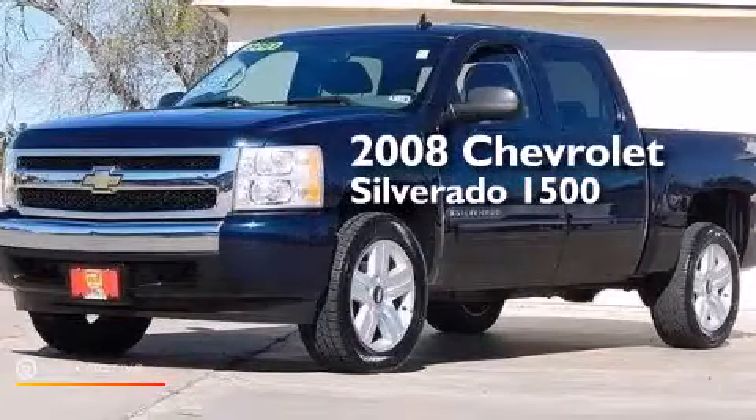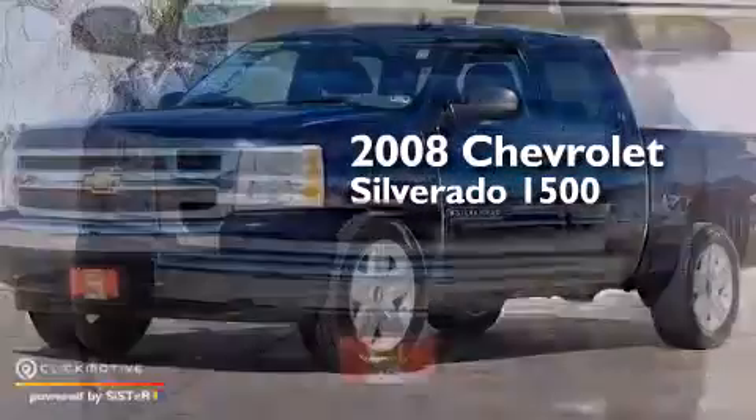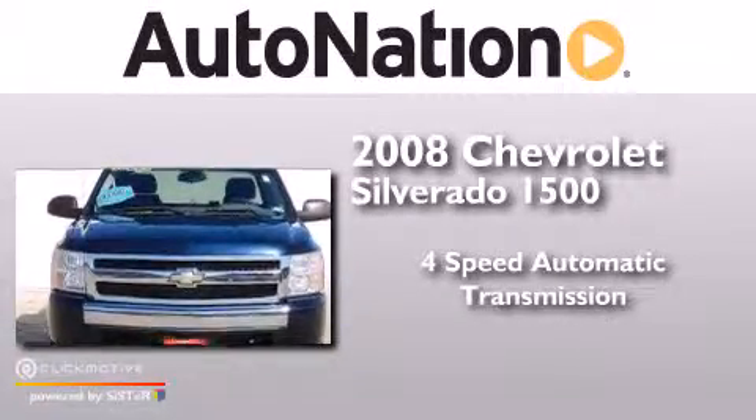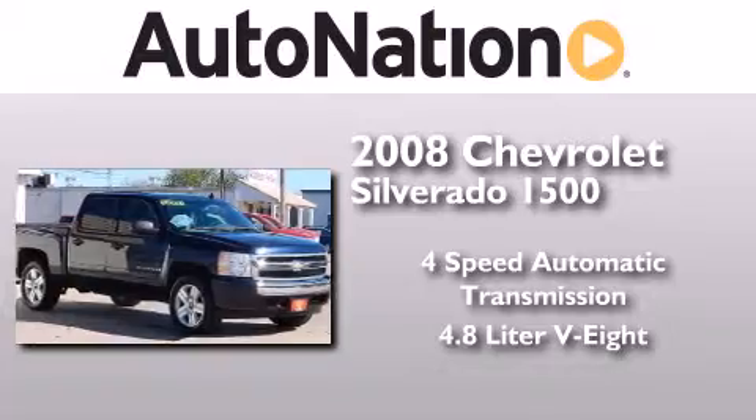This is a 2008 Chevrolet Silverado 1500. This truck has a four-speed automatic transmission and a 4.8-liter V8.